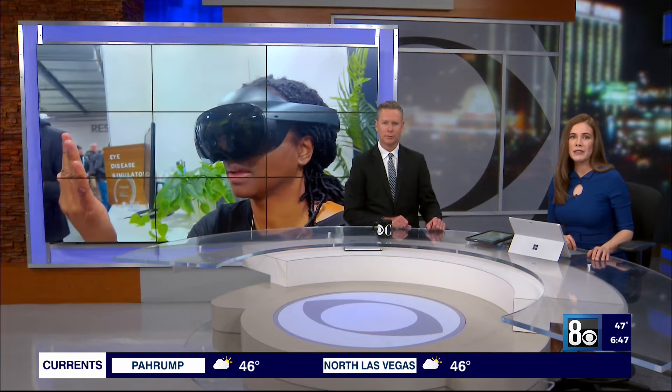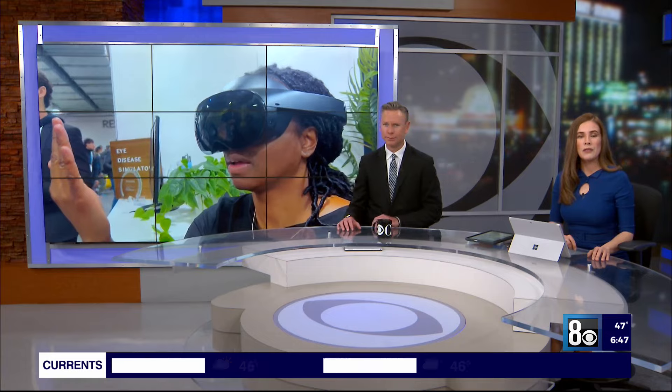Hundreds of tech companies are showcasing their very latest products right down the street at CES. One of them is a local software development company innovating the way the vision industry sees eye diseases. 8 News Now reporter Lorna Gretti has a closer look.